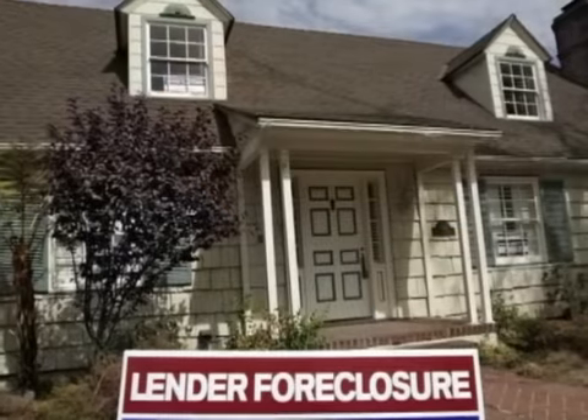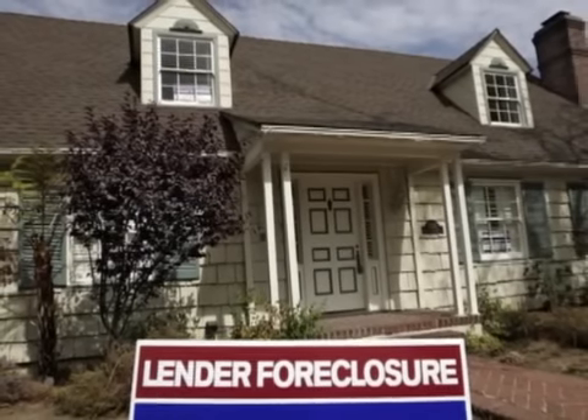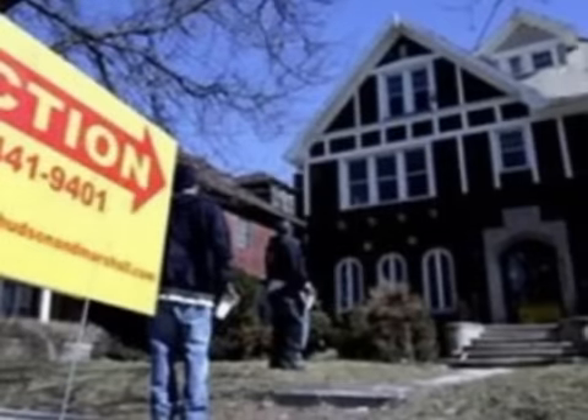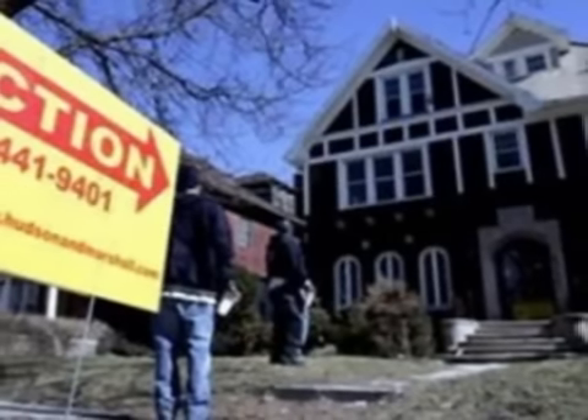Buying a foreclosed property can be cheaper than buying a new property. Foreclosed property is property that is now left for sale because the previous owner was not able to continue to make mortgage payments on the property. Other reasons homes get foreclosed include IRS tax seizures, property abandonment, and real estate tax nonpayment.